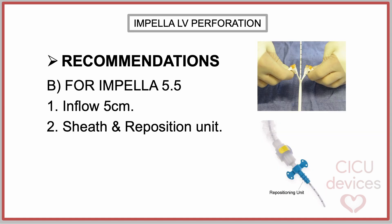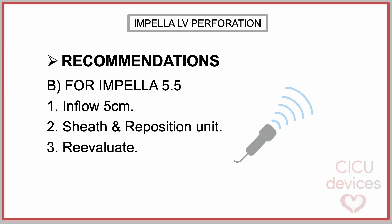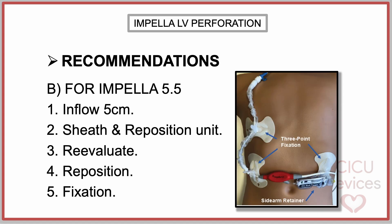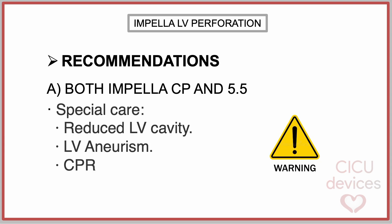Caution should be exercised when removing the peel-away sheath and advancing the repositioning unit. It is also recommended to perform periodic evaluations with echocardiographic imaging after Impella insertion. Adjust the Impella 5.5 to the right position if the catheter has migrated deeper into the left ventricle. The device should be secured with the advised 3-point fixation.